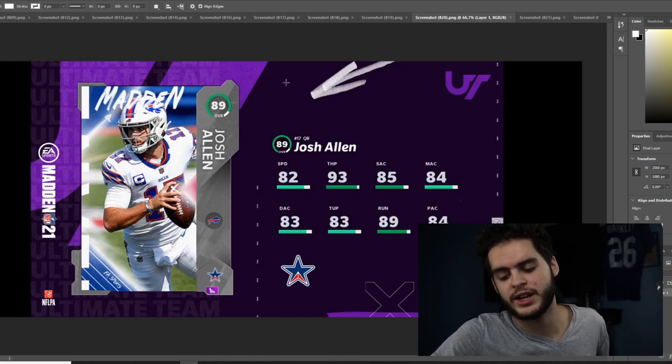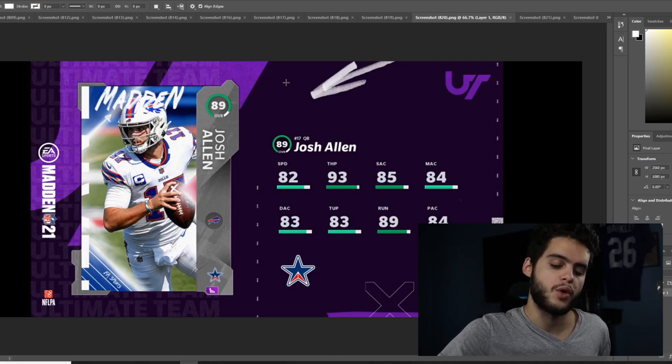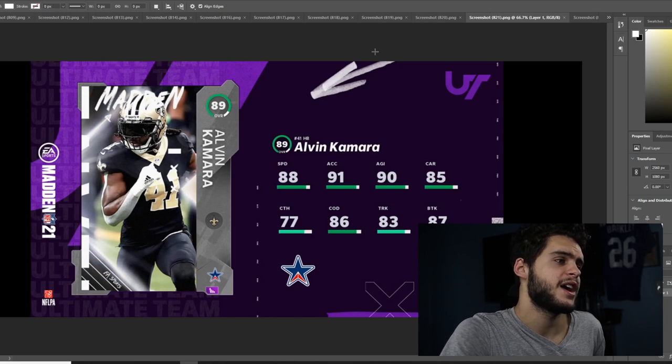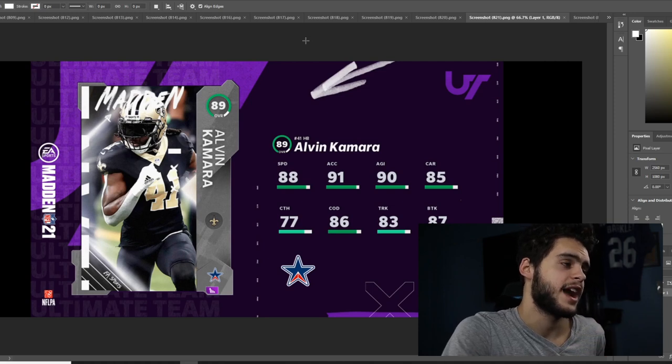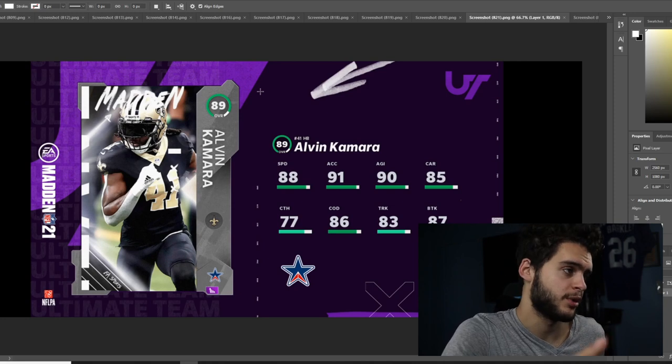I like Team Standouts because it gives everyone a chance to get some cards for players having great seasons who couldn't quite fit into Team of the Week or a promo. Moving on from that, we've got Alvin Kamara — another guy who's having a phenomenal start, carrying the Saints with Michael Thomas out. He's been great, putting the team on his back — maybe even covering for Drew Brees' slightly washed-up arm.